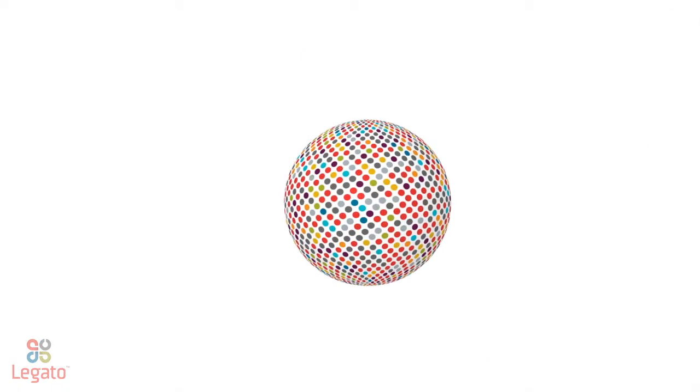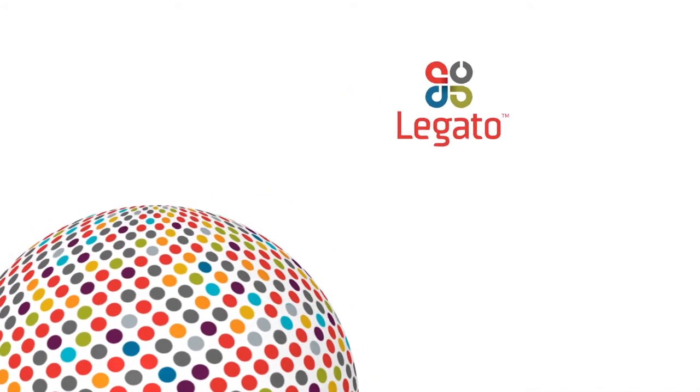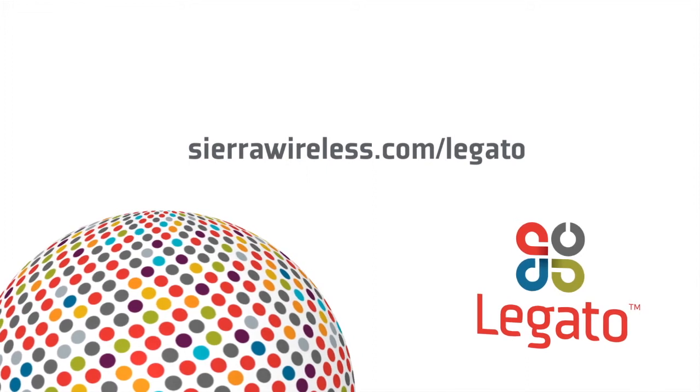Welcome to the future of building connected products from the global leader in M2M devices and cloud services. To learn more about the Legato platform, go to sierrawireless.com/legato.